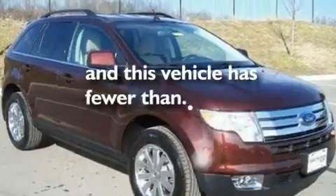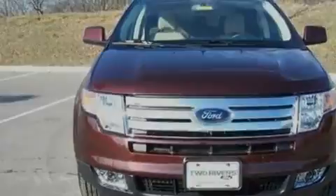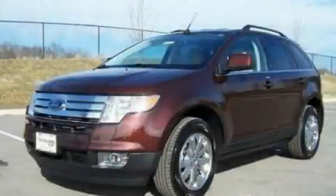And this vehicle has fewer than 12,000 miles on the odometer. This vehicle won't last long at this price. Call and arrange a test drive now.